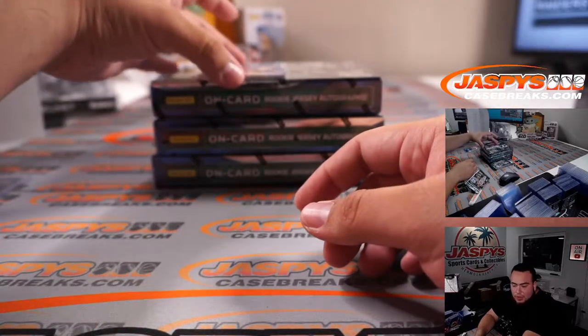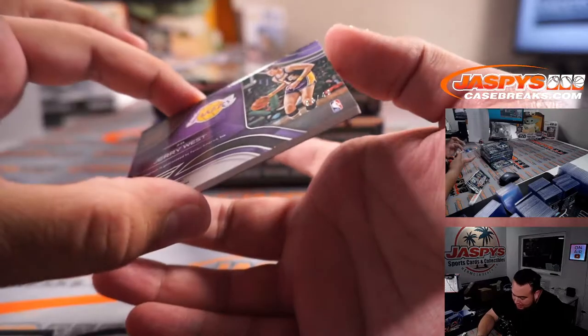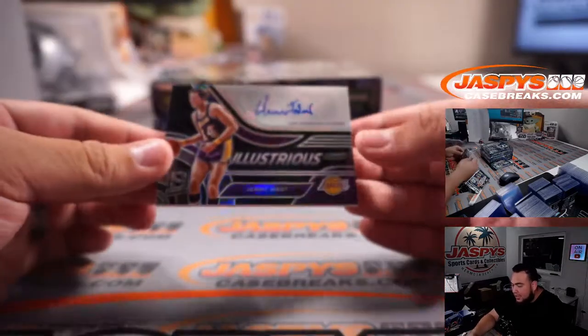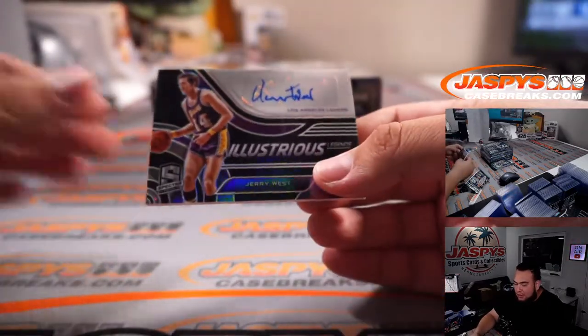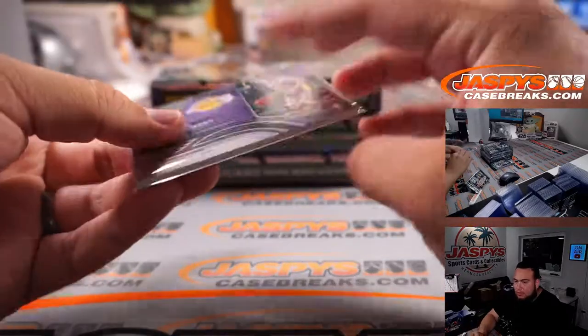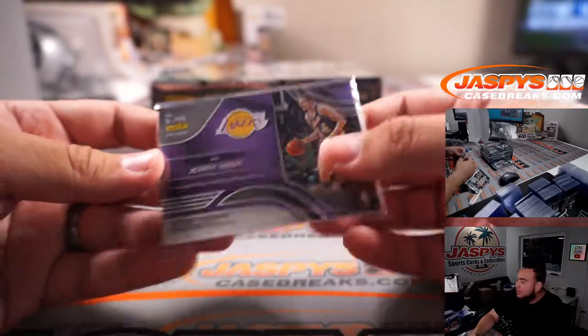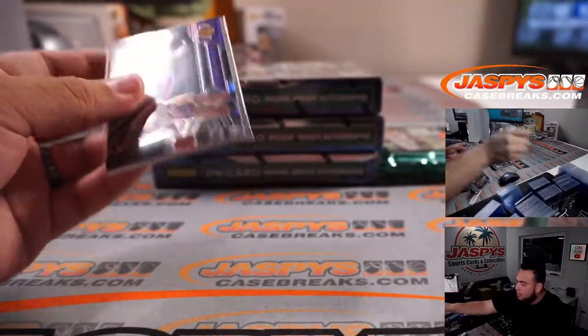Whoa, look at this — this is what I'm talking about, last case mojo! We finally get a Jerry West, 33 out of 49 Illustrious Legends autograph. That 33 spot goes to Brian Frank. Nice, Brian — you put in some work today, man. Congrats!